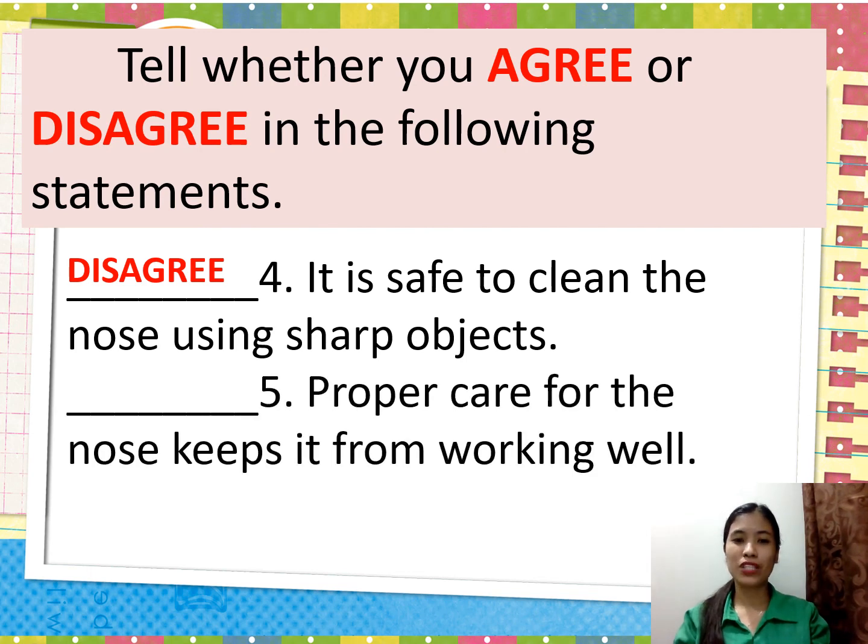How about the fifth one? 'Proper care for the nose keeps it working well.' You must agree. Got it?